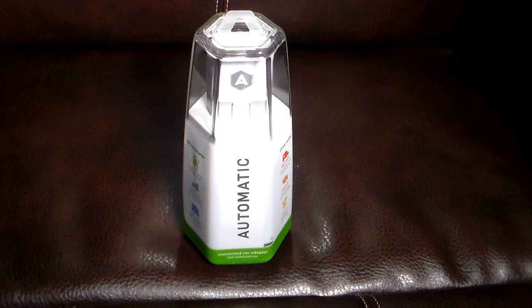Hey guys, welcome to another video. This is the second in a three-part series on car tech. In this video, we're going to be taking a look at the Automatic, which is a really cool little device that you can plug into your car's onboard diagnostics port, also known as an OBD port, which is basically in any vehicle that's 1996 and newer.